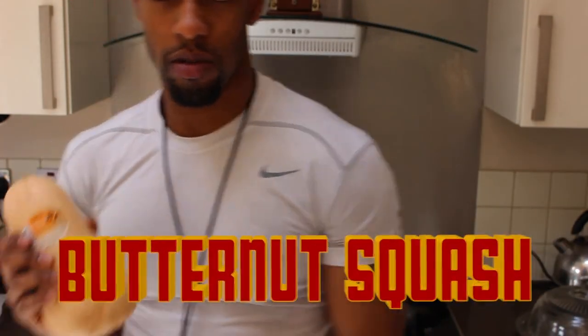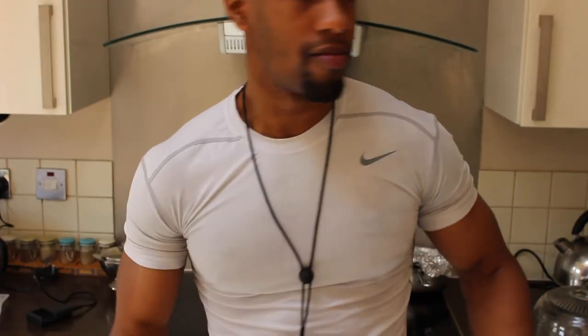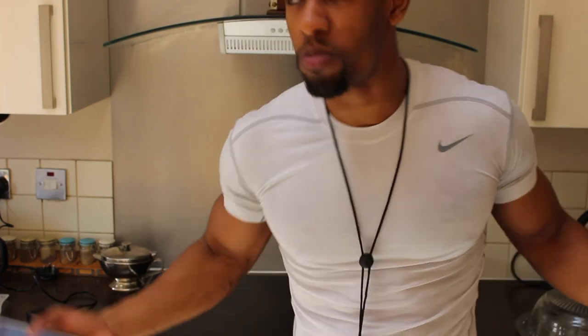First of all I just want to get into the butternut squash. It prevents high blood pressure, promotes regularity — as in helps your bowel movement — what they call a healthy bowel movement.